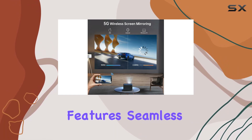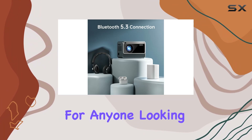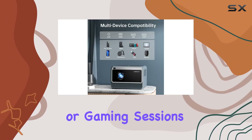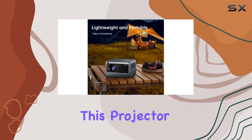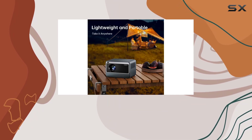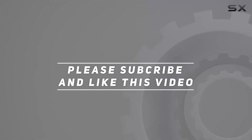In conclusion, the Hission 1080p Full HD 4K support projector is a game-changer for home entertainment. With its impressive features, seamless connectivity, and outstanding warranty, it's a must-have for anyone looking to elevate their movie nights or gaming sessions. Trust me, once you experience the magic of this projector, you'll never want to go back to your old setup. Check out the video description for the updated price, and thank you for watching!